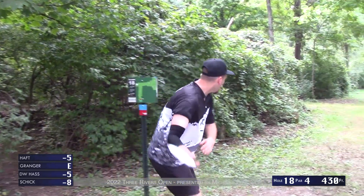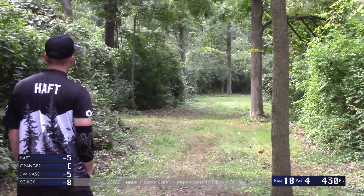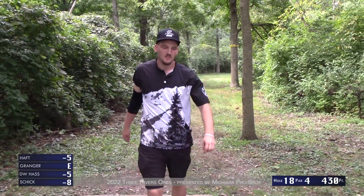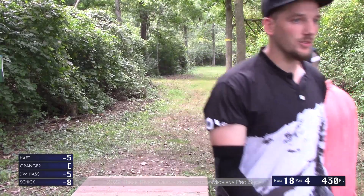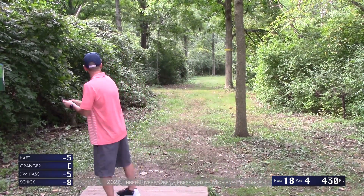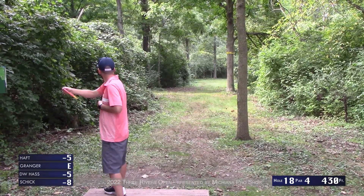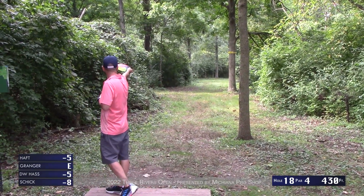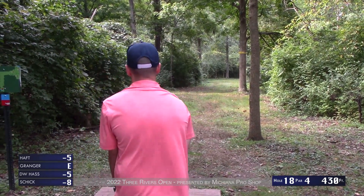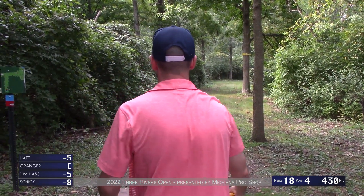Bryson tries to get some height on this shot — oh man, it kicks straight down to the left. What Bryson's trying to do is basically go over everything and land his sidearm all the way down the fairway, which is a common play for those guys who have that sidearm in their bag. Tony with a backhand here.